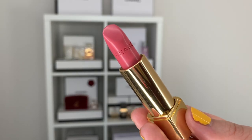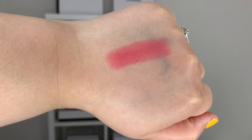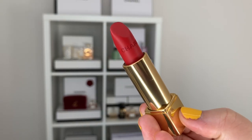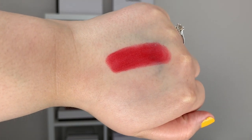The Rouge Allure Camellia lipsticks come in eight shades — four in the Rouge Allure texture and four in the Rouge Allure Velvet. I picked up two shades: number 337 Camellia Rose in the regular Rouge Allure texture, which is more creamy and hydrating, and number 357 Camellia Rouge in the velvet texture, which is a bit more matte.